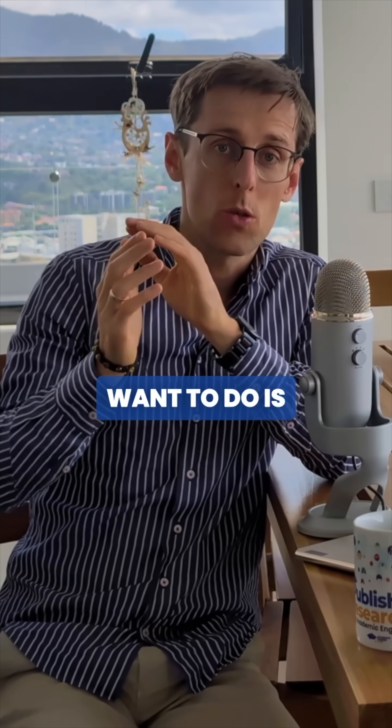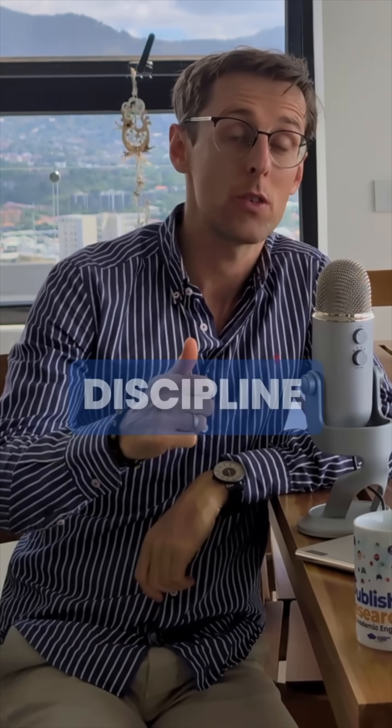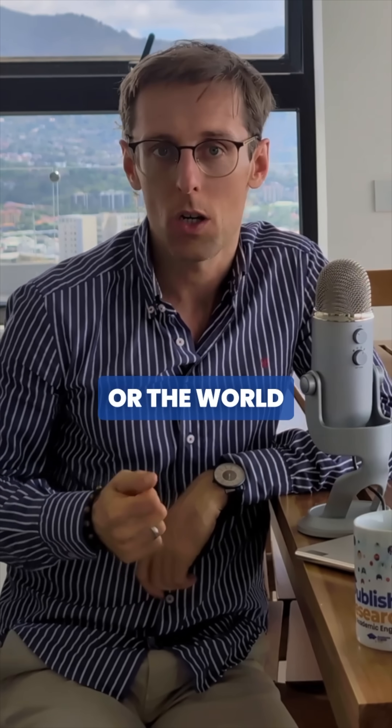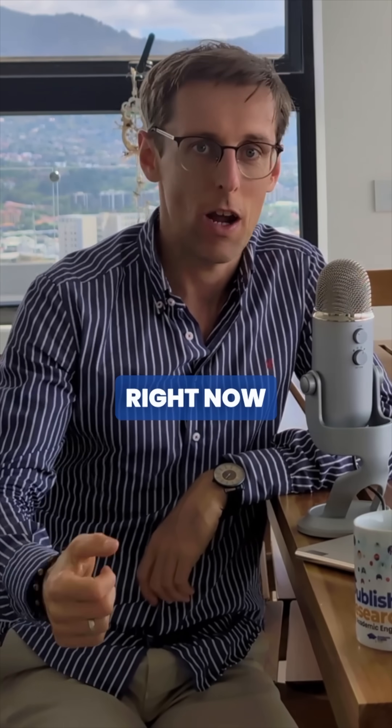Right at the start, what you want to do is clearly state why your topic is important for your discipline, for the society or the world in general, or as an unresolved problem that needs to be solved right now.